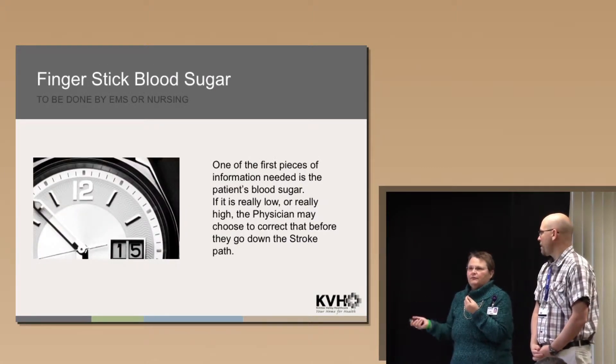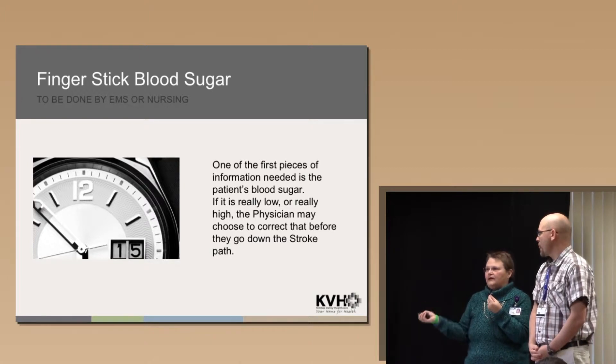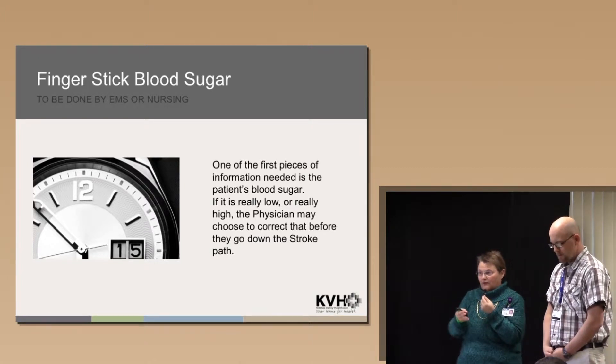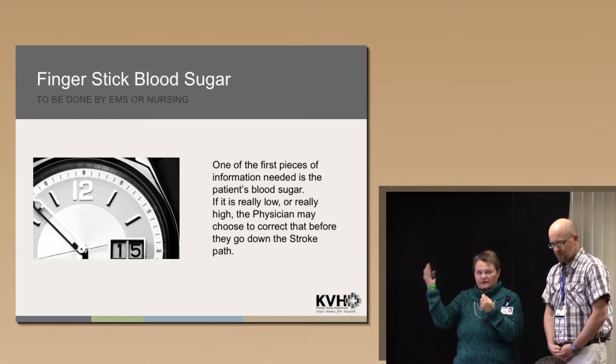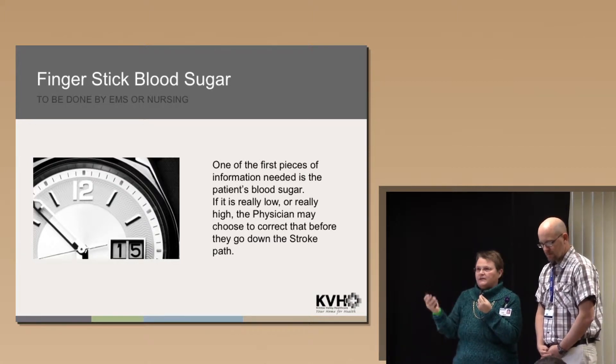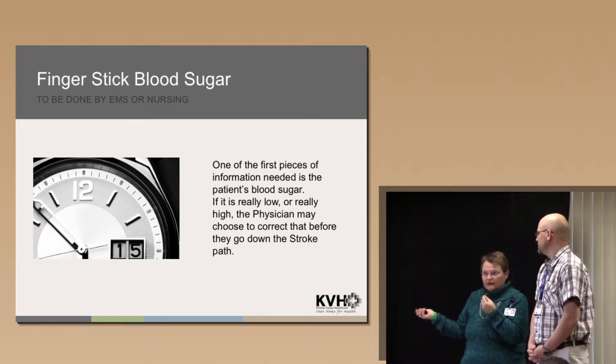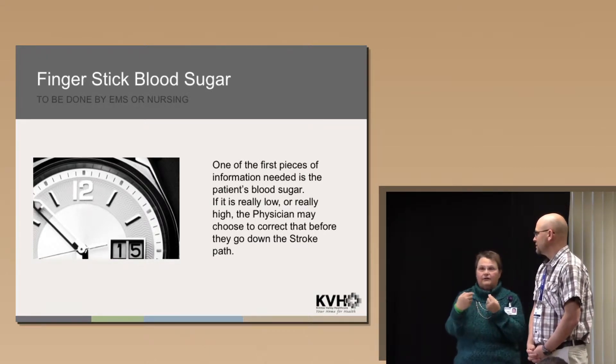One of the first pieces of information we need is the blood sugar, because if it's really low or really high, we may not go down the stroke pathway. So if a patient starts with aphasia or altered mental status, the first thing to do is get a blood sugar and see if it's really low or really high — whether they're in the ER, coming by ambulance, or up on the floor.